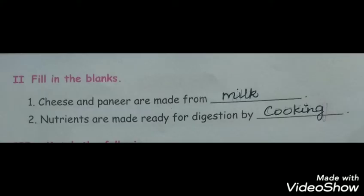Fill in the blanks. Cheese and paneer are made from milk. Nutrients are made ready for digestion by cooking.